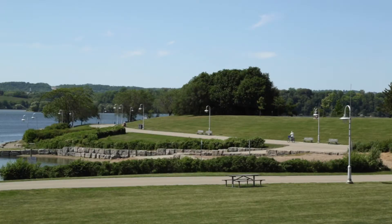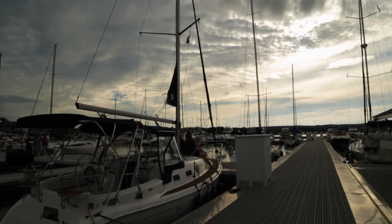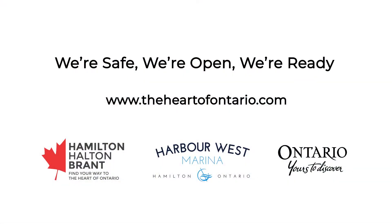We're right on the cusp of everything that you could want in Hamilton, plus the great view. Here at Harbour West Marina, we're safe, we're open, we're ready.